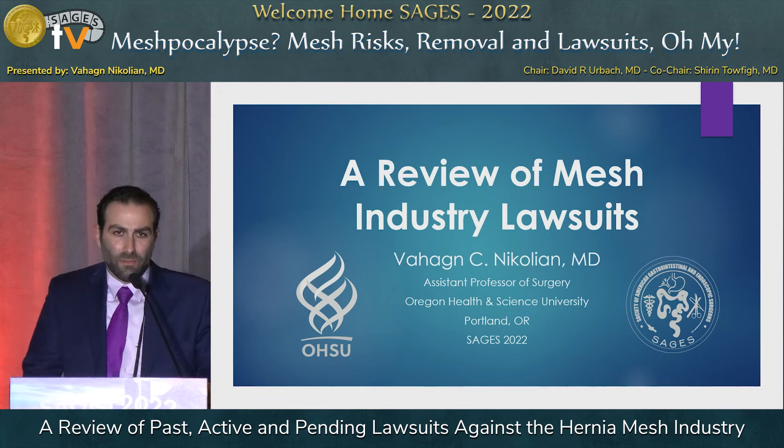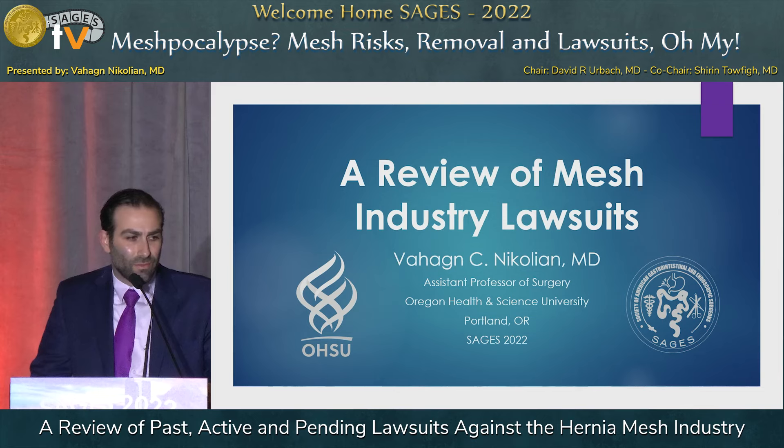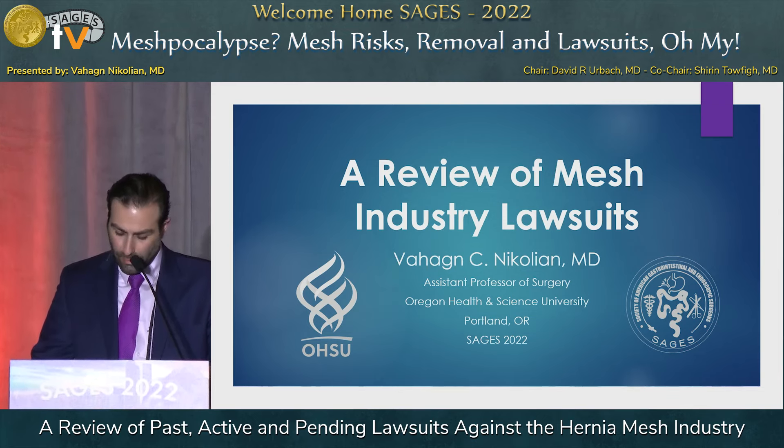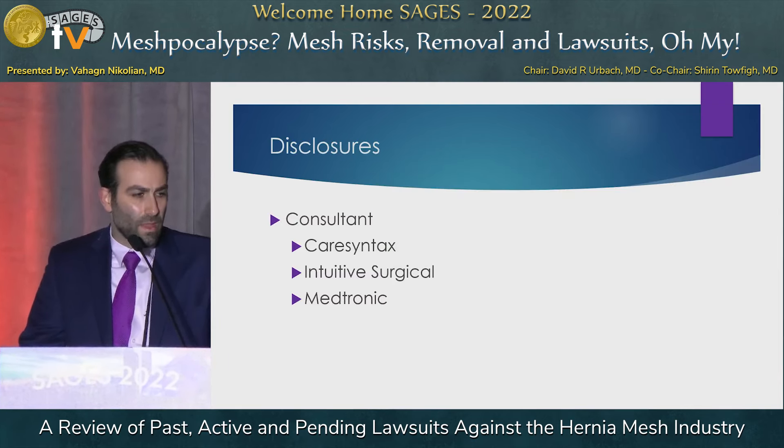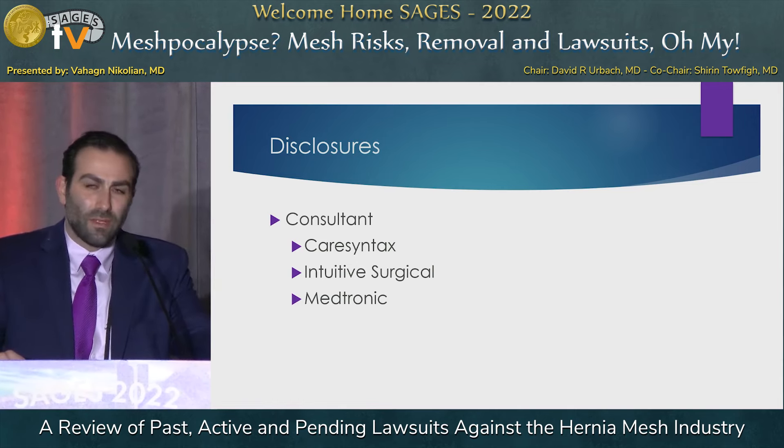Thank you very much. I'm Vahag Nikolian from OHSU. Today we're talking about something that I've actually never really read too much about, which is a review of mesh industry lawsuits. In terms of disclosures, I'm a consultant for CareSyntax, Intuitive Surgical, and Medtronic, though these are not relevant to today's presentation.